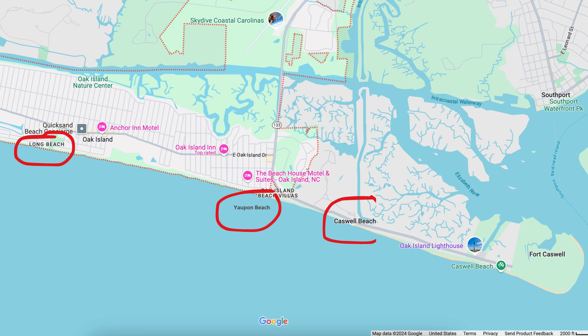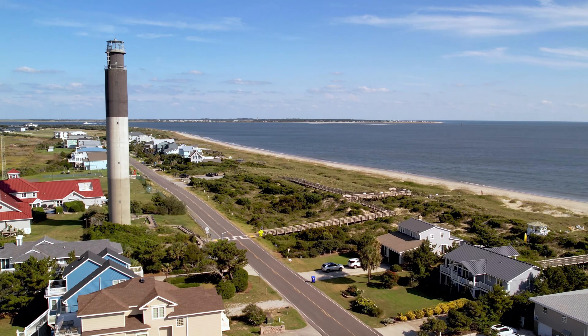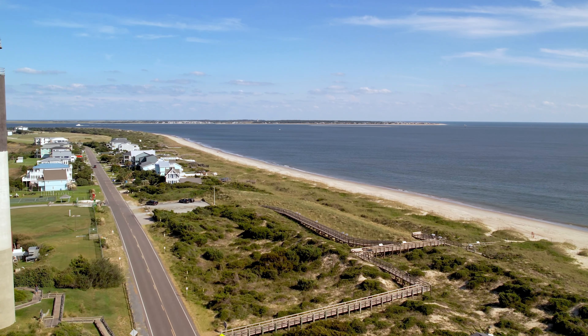I'm on the Caswell side, so there are essentially three very distinct areas of Oak Island: Caswell Beach, Yaupon Beach, and Long Beach. When I grew up, we called them very distinctively by those names. Now it's evolved to where really everyone generally calls this entire island Oak Island. It's a really great little spot — you have the Intracoastal Waterway, you have the ocean, you have Davis Drive, and proximity to some cities and additional shopping.